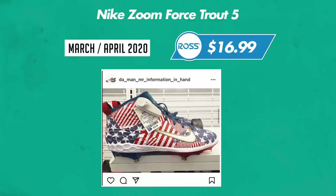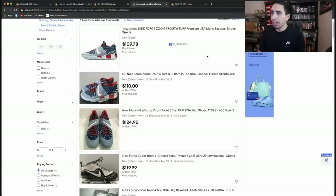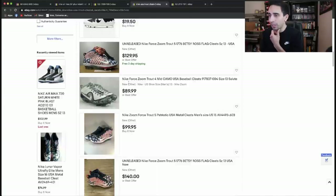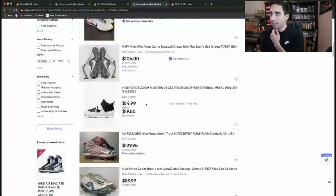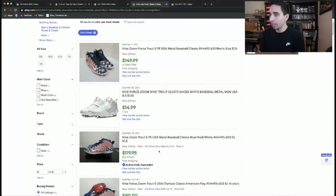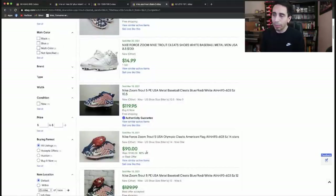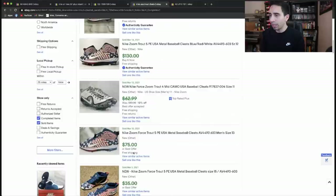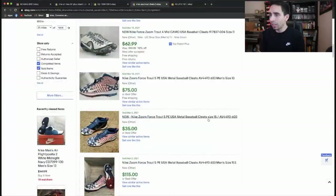Next one from Ross — $17 cleats. Who remembers these 4th of July USA Trout Baseball cleats? Super cheap and they were selling really high in the beginning. Looking in general: 14 results, only one matching. Active listings at $100, $130, $140 for sizes 13 and 15. Sold: size 10.5 recently sold for $150 — awesome price. Another size 10.5 at $120, $90 for size 14, size 12 at $130.